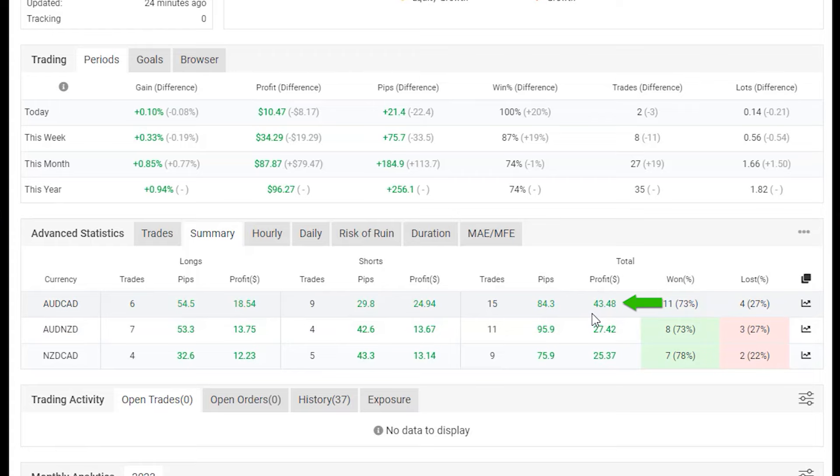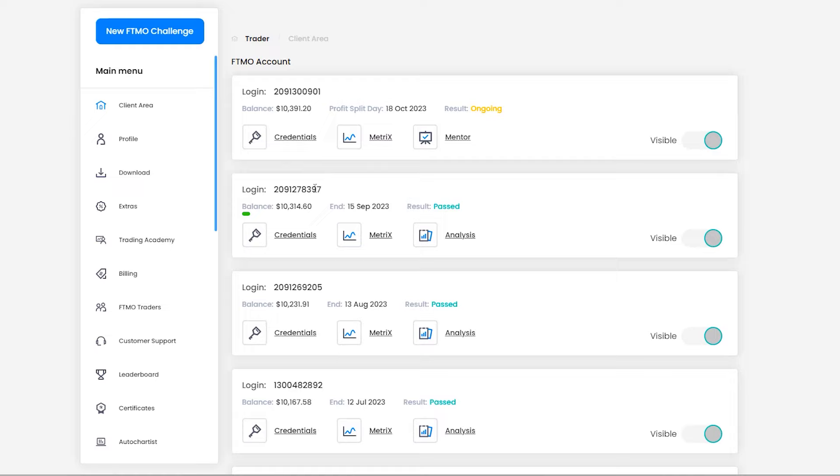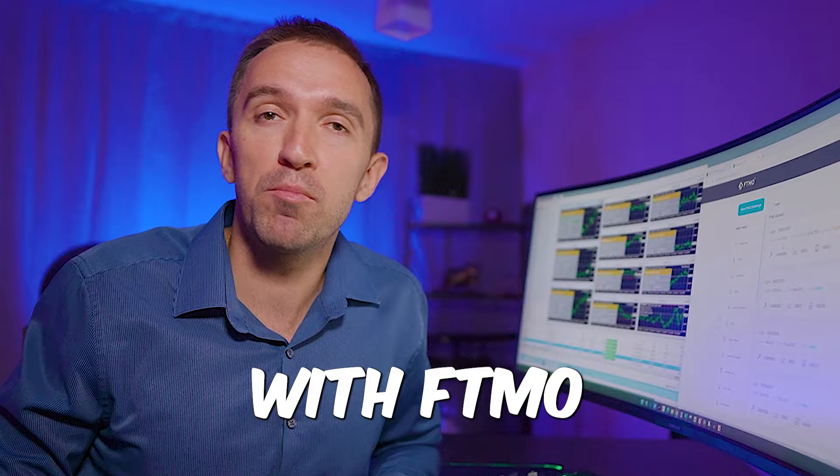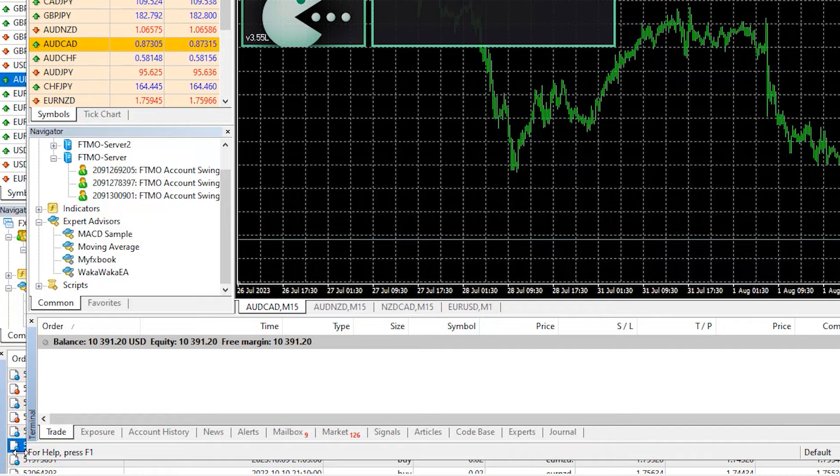If I show you my client area, you'll see that in the first month it made $72, so then the balance increased to $122, $167, $231, and in the last two months $314 and $391. If you're familiar with FTMO, every month I receive a new account and they give me the choice to withdraw the profits or reinvest in the new account, which I do. So steadily I'm building the account and so far I have nearly 4% profit.